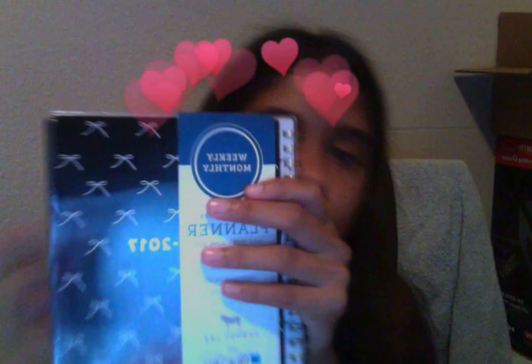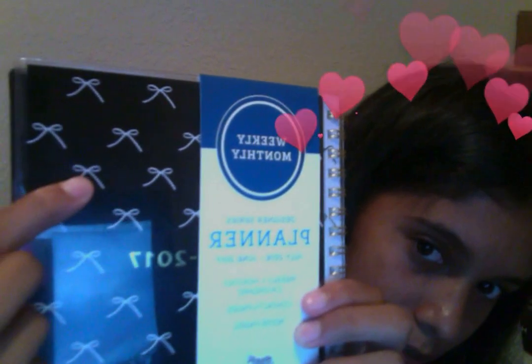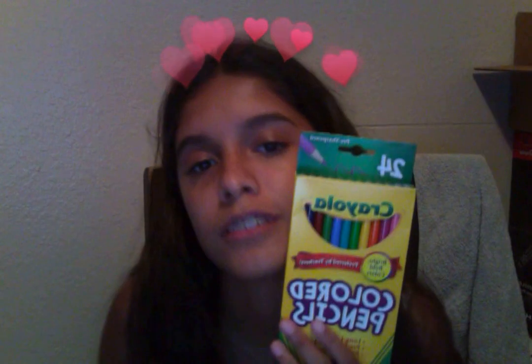I got a really cute planner and it has really cute bows and it's small and it's perfect and I love it. And then I got 24 crayons because why not — I need crayons. And I got two packs of these normal ones; I don't like them but I need them.